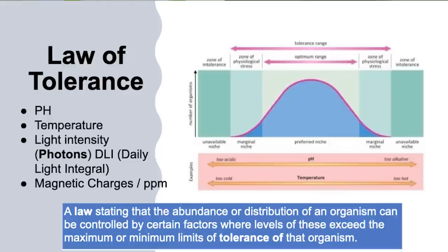Now let's talk about the law of tolerance: a law stating that the abundance or distribution of an organism can be controlled by certain factors where levels exceed the maximum or minimum limit of tolerance of that organism. There are zones of intolerance, a tolerance range, and an optimum range. For example, with pH: a pH of 3 or 9 is probably in the zone of intolerance and your plants will die quickly. A pH of 5.6 to 7.3 is more the tolerance range — the plant still grows, but you're probably not going to see full potential. And if you're in that optimum range of 5.8 to 6.6, where the majority of minerals are available, that's when you see the best potential.